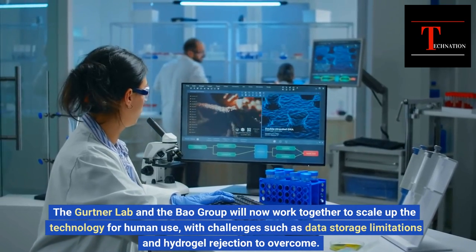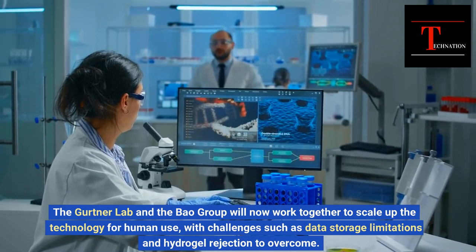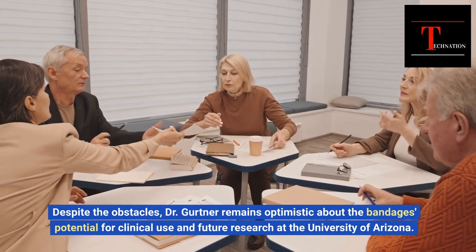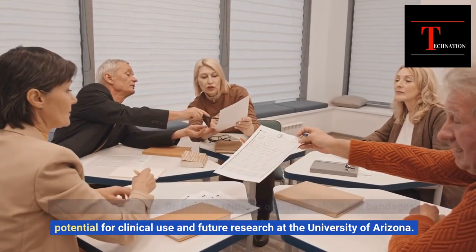The Gertner Lab and the Bao Group will now work together to scale up the technology for human use, with challenges such as data storage limitations and hydrogel rejection to overcome. Despite the obstacles, Dr. Gertner remains optimistic about the bandage's potential for clinical use and future research at the University of Arizona.